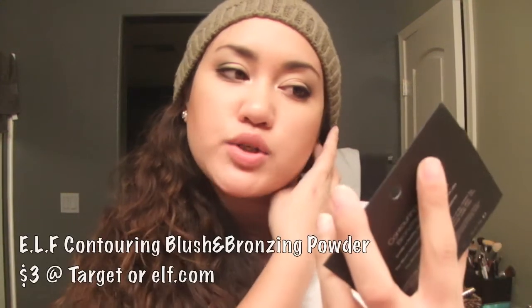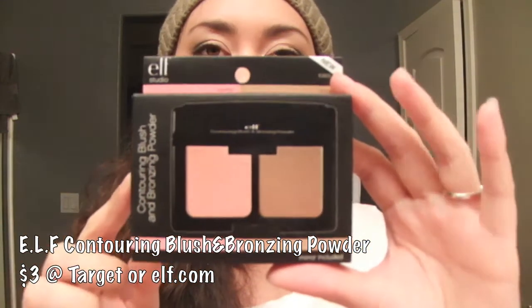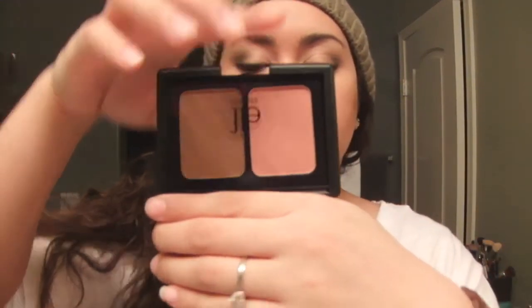The only other thing I got from Target was the e.l.f. Contouring Blush and Bronzing Powder in Blush and Bronze. It's said to be a dupe for the NARS Laguna and Orgasm. I have yet to try it, but it has a contouring powder and a blush, plus a mirror. It's very NARS-esque. It was three bucks.